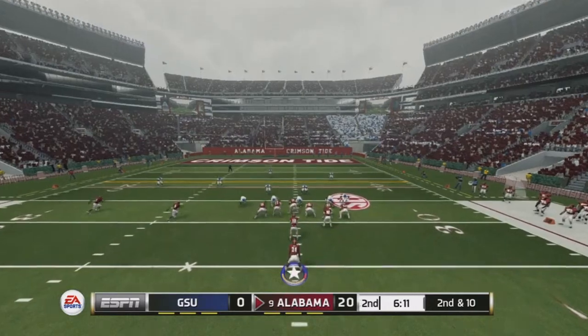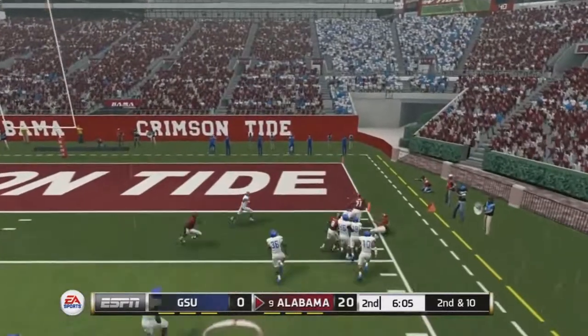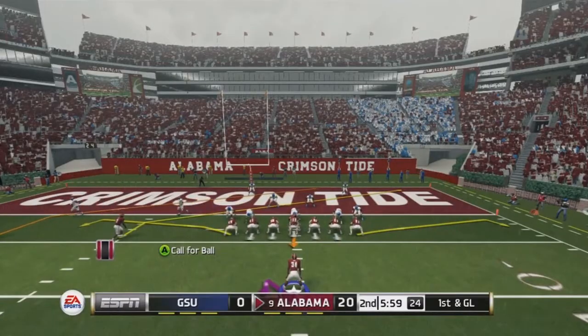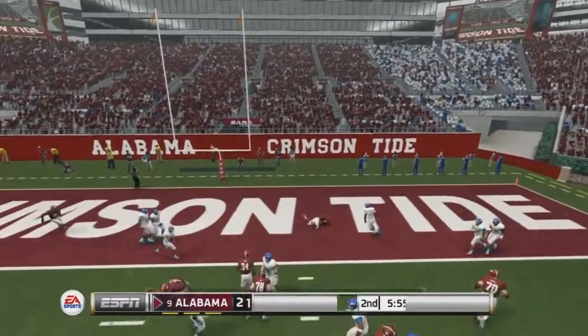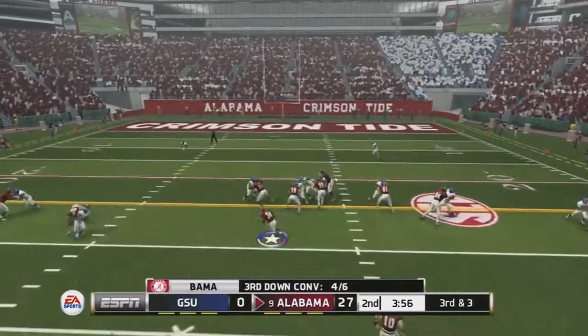Second and ten inside the 30, we take the handoff to the right with nice blocks, juke one guy out, and it looks like we're going to walk into the end zone — but we're hit out of bounds at around the two or three yard line. Still a great run: 10 attempts for 120 yards in this game. It's 20-nothing, and McCarron finds his receiver in the open zone for a touchdown right there.